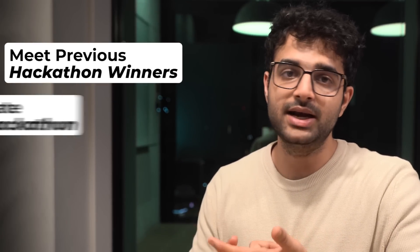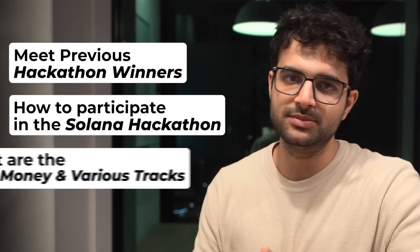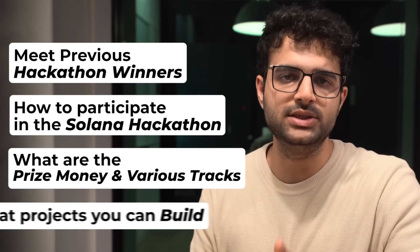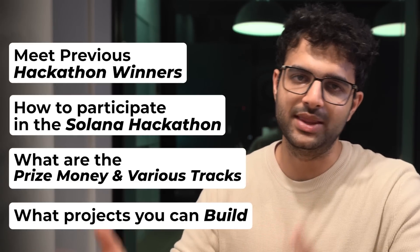25 lakh rupees — that's what a few college students won in the last Solana hackathon. In this video we'll talk to some of these winners, understand how you can participate in the current Solana hackathon, what the prize money is, what the various tracks are, and what projects you can build to be one of the winners in the coming Solana hackathon.